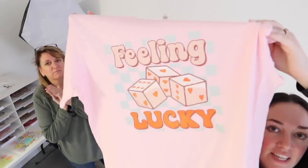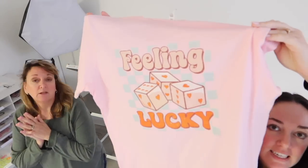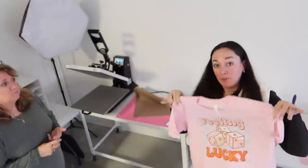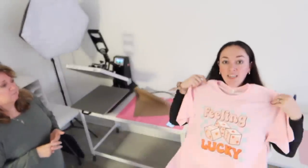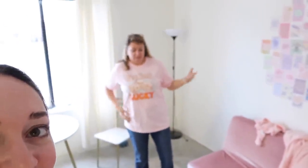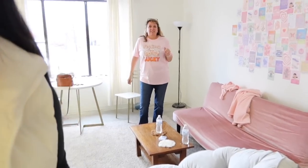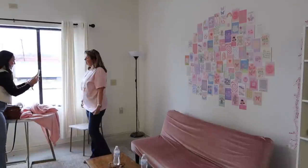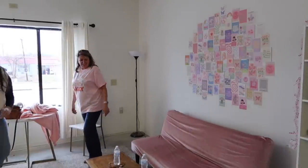Check it out — this is the 'Feeling Lucky' one. This is going to be part of our Valentine's Day DTF transfer launch on the transfer website. We might also add this one to the apparel shop — let us know down below if we should. Got mom as the model today. So pretty — I'm going to try and get a little photo of her near this backdrop. That's perfect. Got the content.